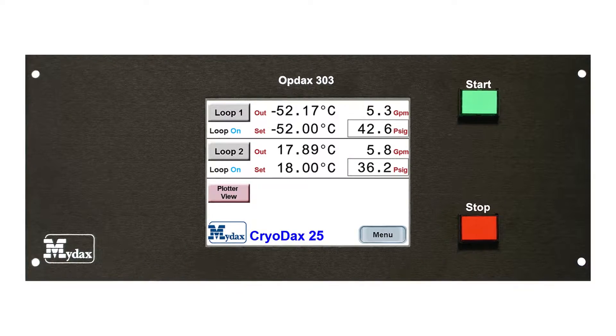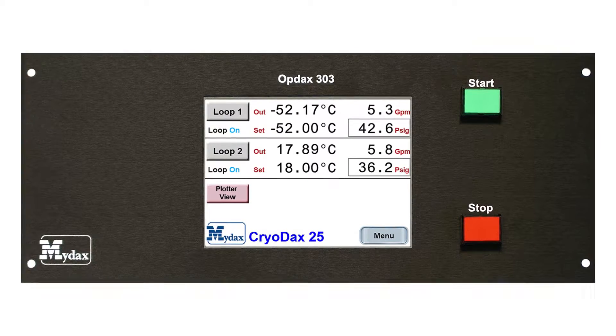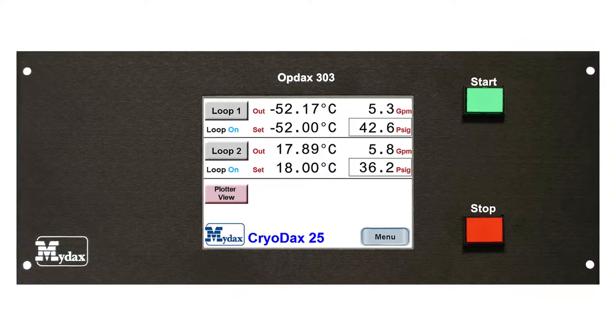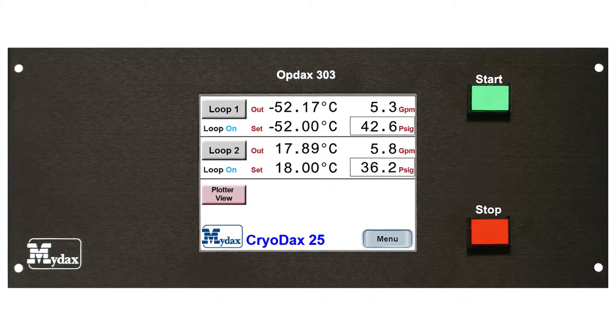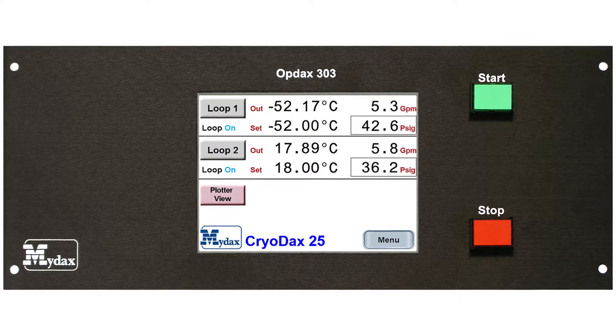CryoDax systems are powered by the state-of-the-art OptDax controller, which offers a microprocessor-based control system that incorporates ease of use for the operator. Features include a menu-driven system equipped with an interactive color touch screen display providing user input, system information, and diagnostics.